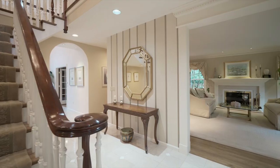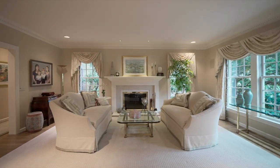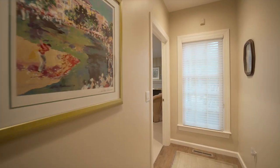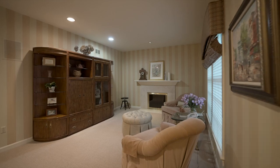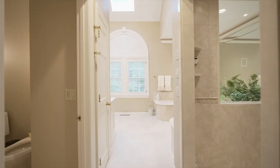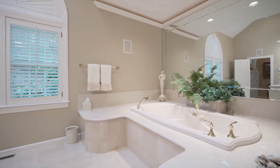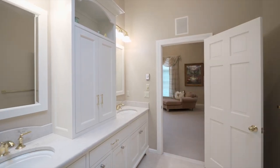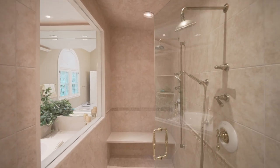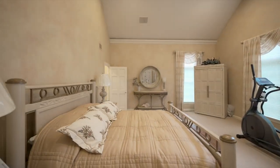A gracious grand foyer features expertly crafted moldings and a sweeping staircase. The primary first-level wing features a wood-burning fireplace in a sitting room, twin custom walk-in closets, and a new spa-like en-suite primary bathroom. You'll relax and de-stress with a long steam shower or a hot bath in the tub. The private bedroom overlooks the backyard.